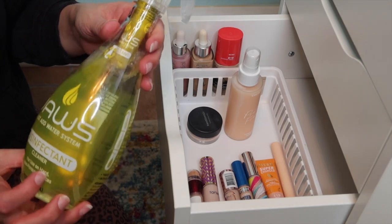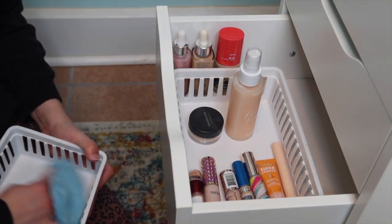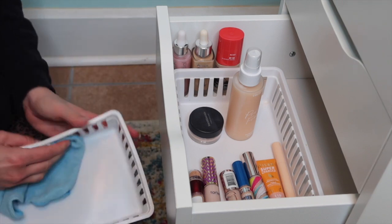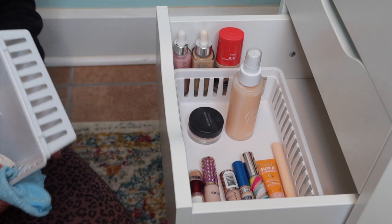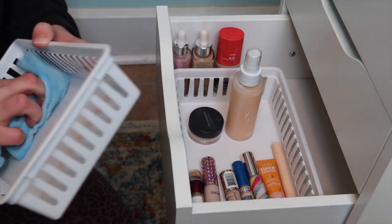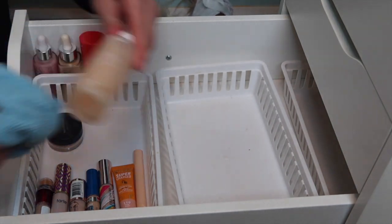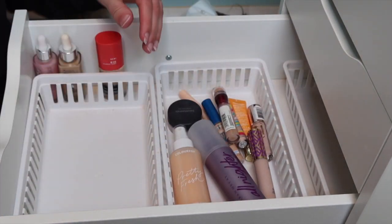Here are the concealers. The camera will probably always be where you are, so it might be better if it just faces this way — also if I was sitting at my desk this would make the most sense. We'll do concealers here. I'm going to do the foundations back here just so they can sit upright and not fall over — it's two foundations and a primer. I want them upright, which is why I chose this drawer; it's the deepest one. Let me grab something to wipe these down.